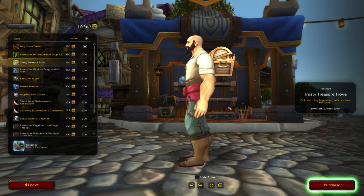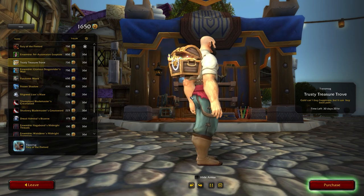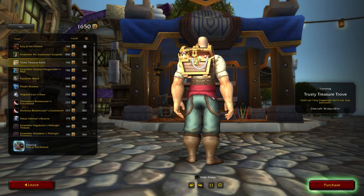The next item is a new cloak back piece: the Trusty Treasure Trove. This is one of the 3D back pieces — it's a 3D back piece of a treasure chest. It's got a crown and a necklace hanging out of it. It's really awesome. I'm really impressed with that, and it is really nice to see brand new items being added to the trading post.